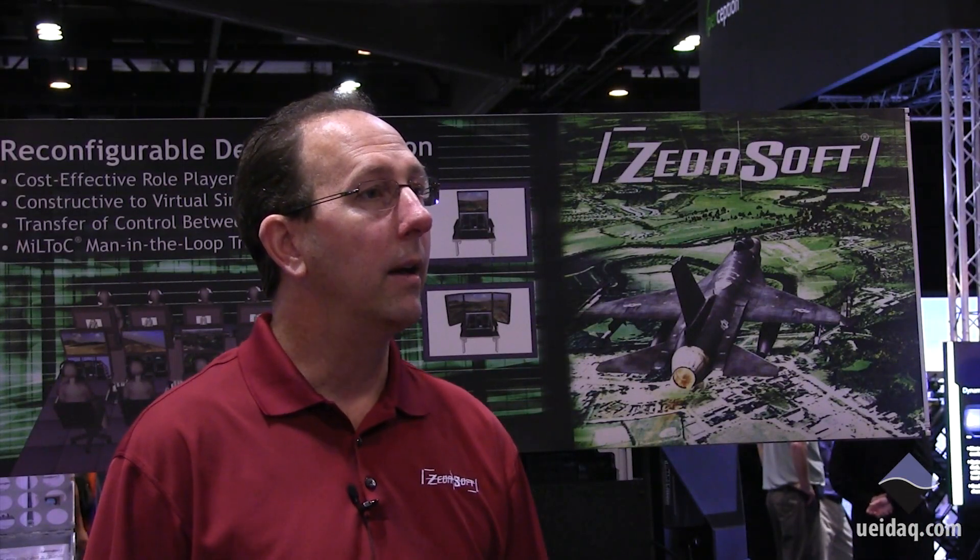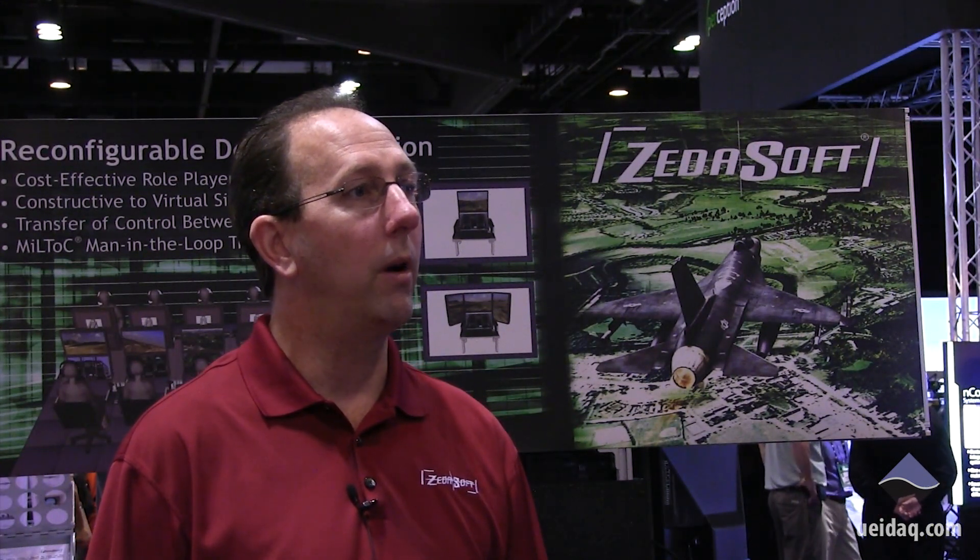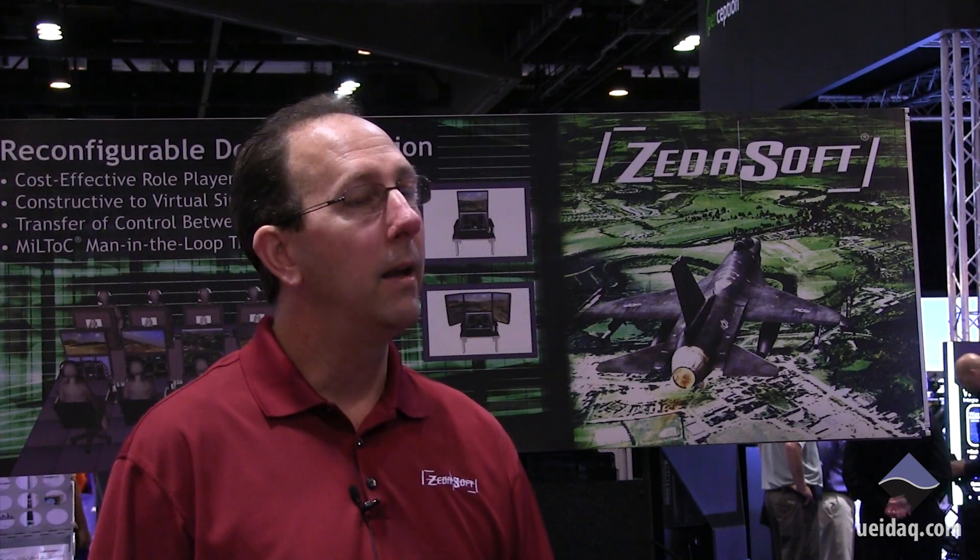They had a Piper Malibu simulator that had a great deal of discrete and analog information they needed to get into the simulator. The system that they had was a custom one-off system put in by another company. We won a contract to replace that and make it much more reliable and robust, and also give them the ability to expand the system as they added features and capabilities to their simulators.